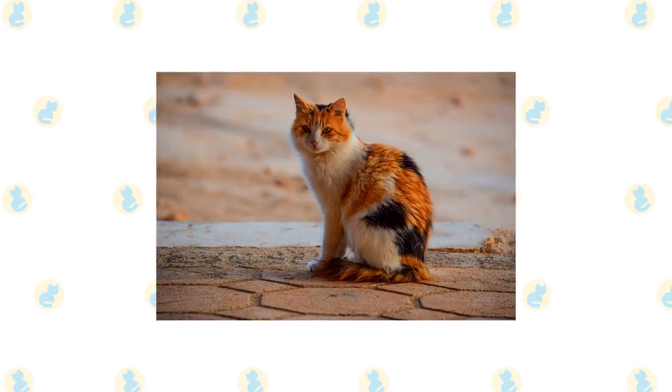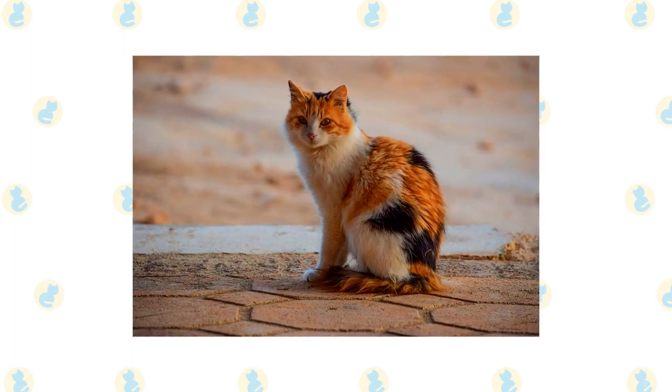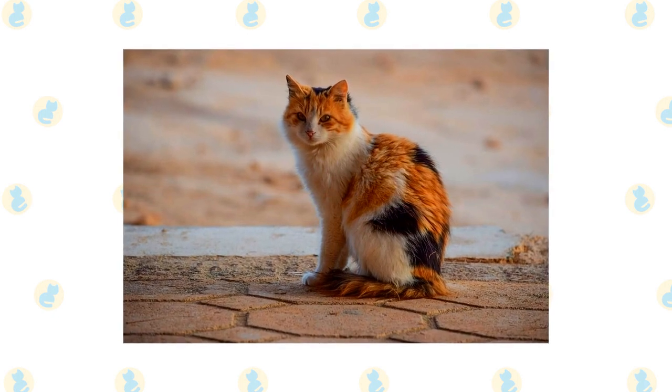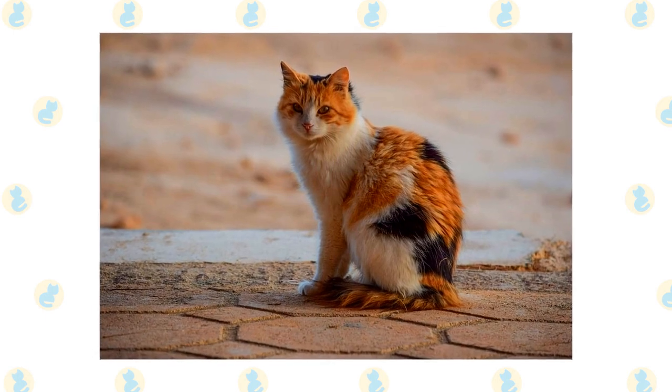Japanese Bobtail cats have very playful, fun-loving personalities. So if you come out to entertain these cats, you will be met with enthusiasm and willingness to interact. If you have kids, this is really a terrific option, as they are loving and peppy.